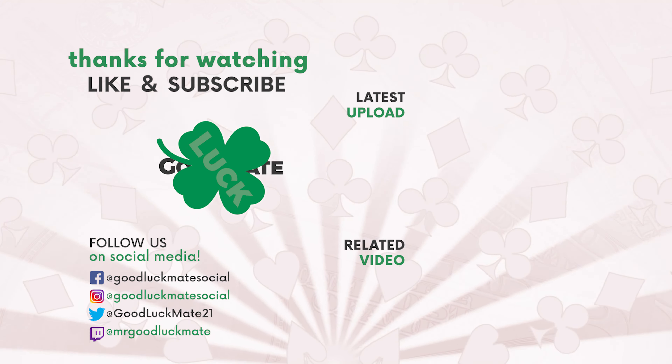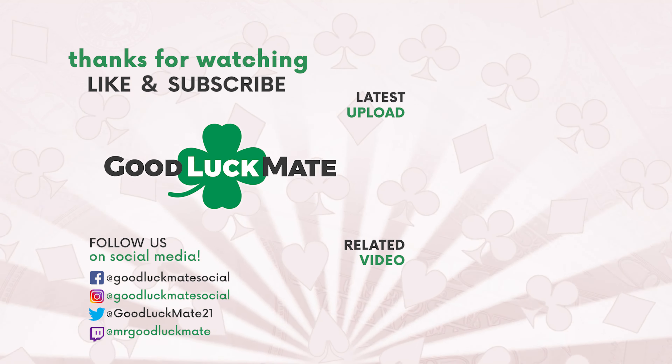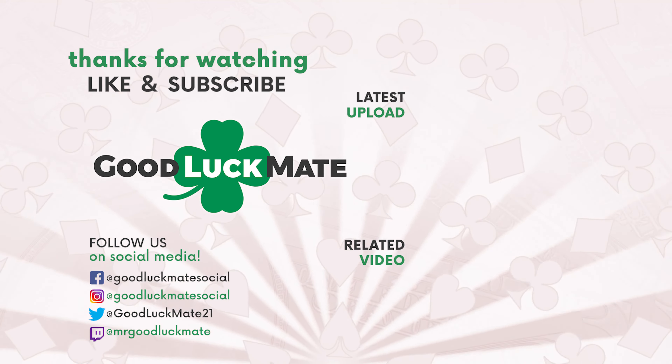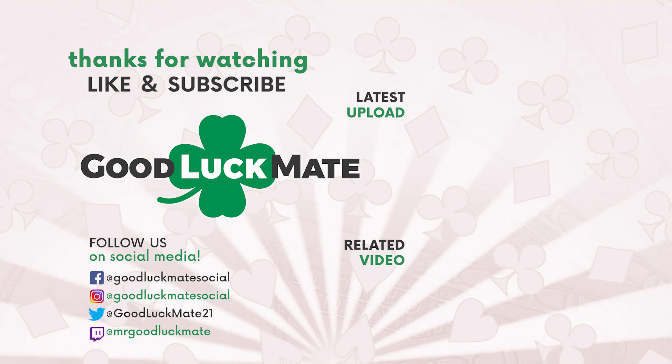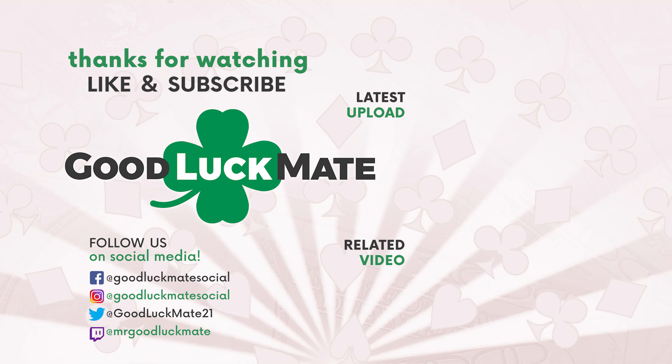Easy peasy. If you enjoyed this video, stay tuned for more industry-related news, casino reviews, as well as tips and tricks. The best way to stay informed is of course to like this video and subscribe to our channel. We're adding new content daily at goodluckmay.com, so be sure to click the link in our description, and remember — always play responsibly.